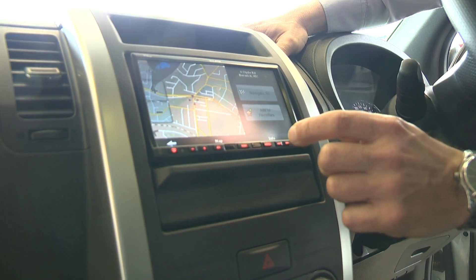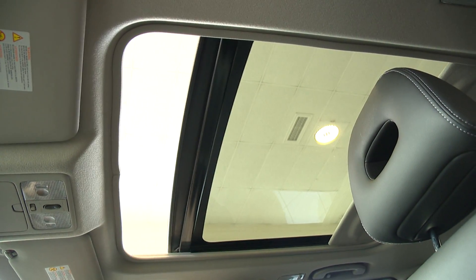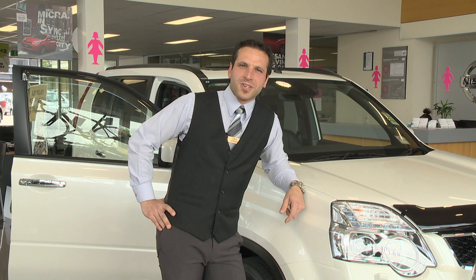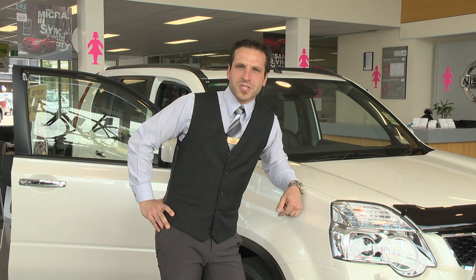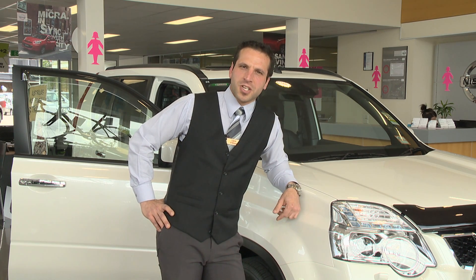With the sat nav and sunroof in the TI, this car's got everything you need. The Nissan X-Trail — the great all-rounder vehicle. Come into Berwick Nissan, ask for myself, Luca, and go for a test drive. You'll be owning your new Nissan X-Trail sooner than you know it.